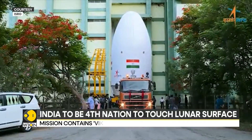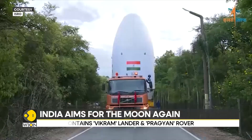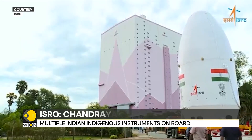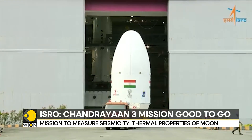In an interview with Weon, Dr. S. Somanath, the chairman of ISRO, explained the new updates installed in the mission. This time the orbiter is a propulsion module only.